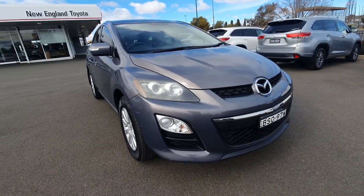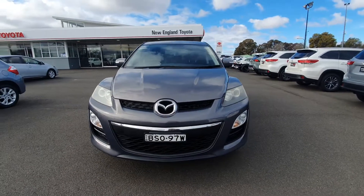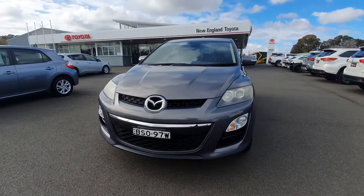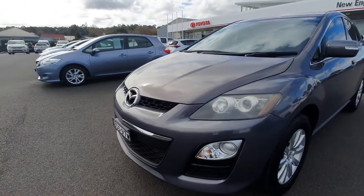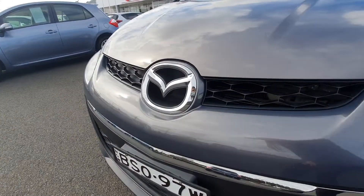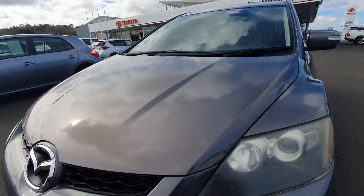Coming around to the front of the vehicle, as you can see it's nice and neat and tidy. There are no other marks or scratches on the front. I'll zoom in and get a closer look at the bonnet as well.